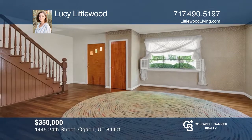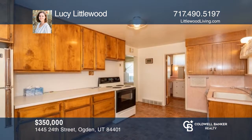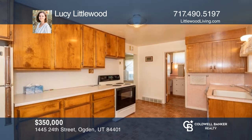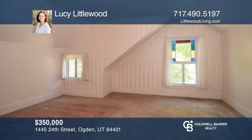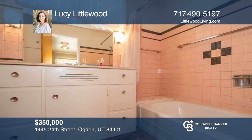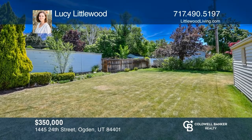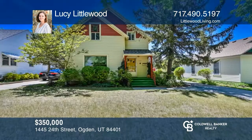Welcome to this quaint 1897 two level home on a quiet street in the popular East Bench of Ogden. This well cared for sparkling clean home has had some upgrades over the years. There's a detached garage with extra storage and ample parking on the driveway. Enjoy the pretty yard with views of the mountains. Think this could be your dream home? Take the first step by calling Lucy Littlewood today.